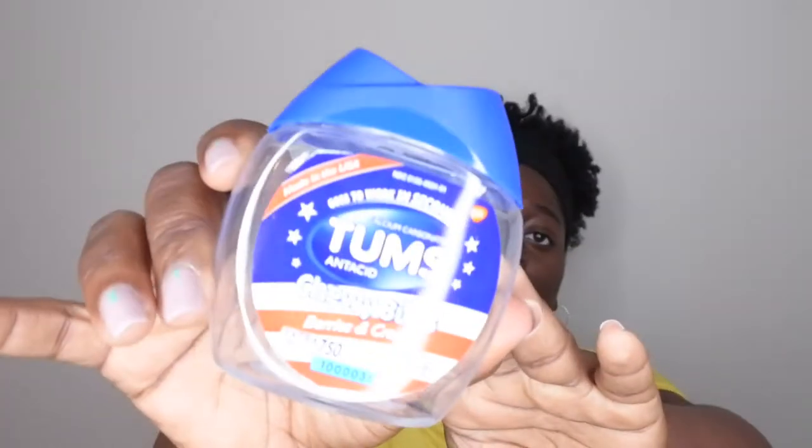I also went through Tums Chewy Bites in Berries and Cream. This stuff was really good — I actually enjoyed eating these. I like this version much better than the regular chalky Tums. I used up the whole 32-count bottle because when I was pregnant I had really bad heartburn, and this helped get over it really quickly. It says it goes to work in seconds, and it really is pretty immediate. I would recommend these.